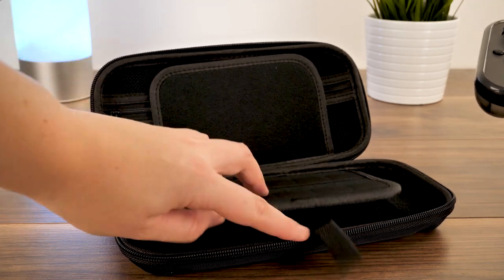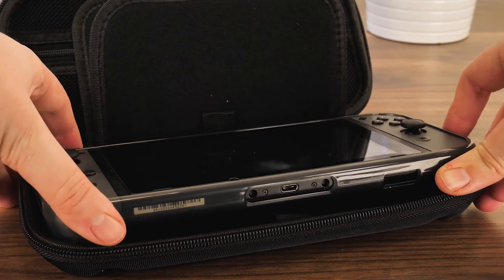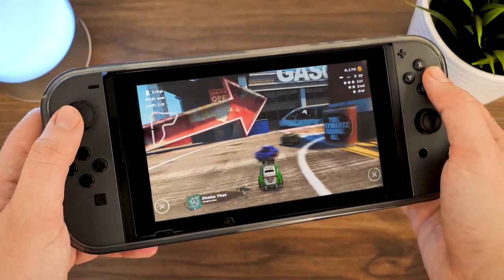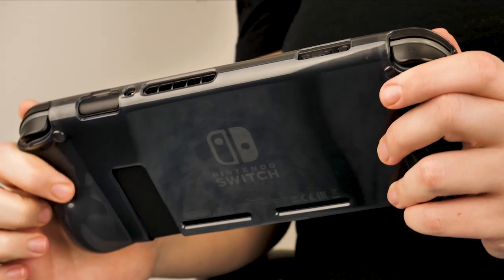The only downside to this case is its compatibility with other cases, making the fit a little difficult with its added thickness. But you'll be pleased to hear that you can dock your Switch without removing the case, and Orsley do have compatible cases if you're taking it on your travels.